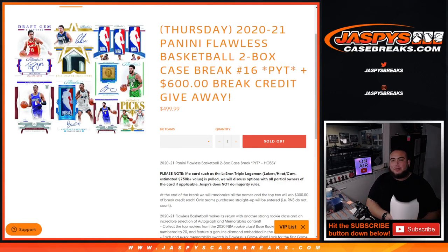What's up everybody, Jason here from Jaspi's Casebreaks.com. We just sold out 2021 Panini Flawless Basketball. This is a 2-box case break, pick your team number 16, where we're also giving away a $600 break credit code.